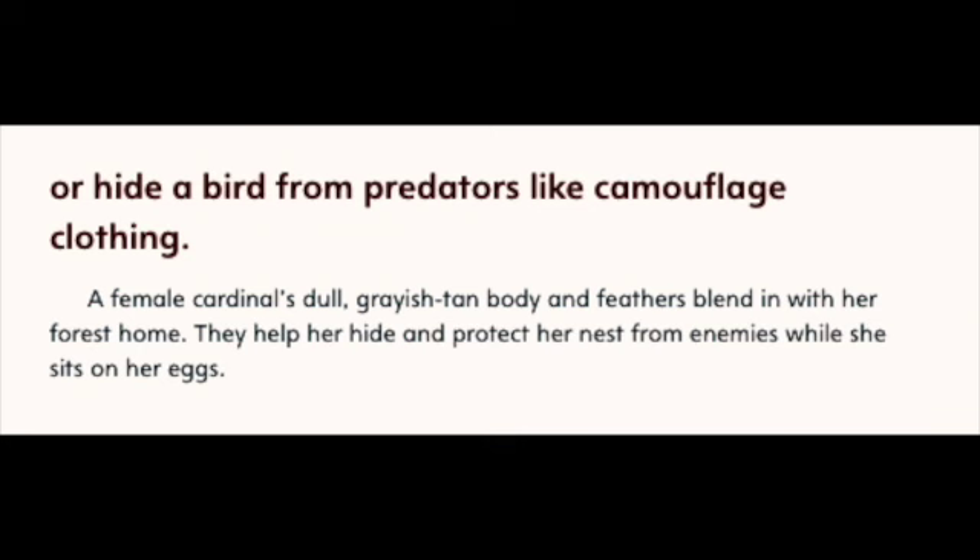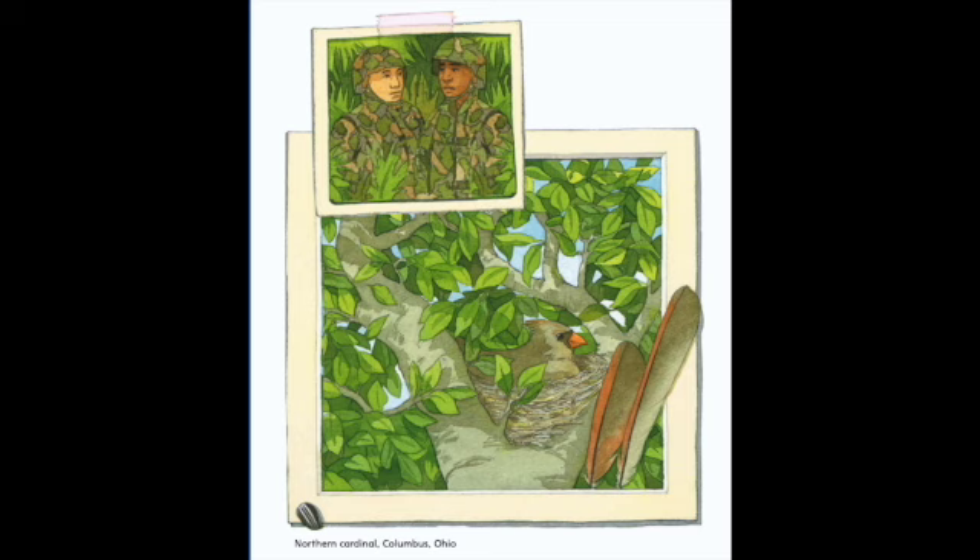Or hide a bird from predators, like camouflage clothing. A female cardinal's dull, grayish-tan body and feathers blend in with her forest home. They help her hide and protect her nest from enemies while she sits on her eggs. Northern Cardinal, Columbus, Ohio.